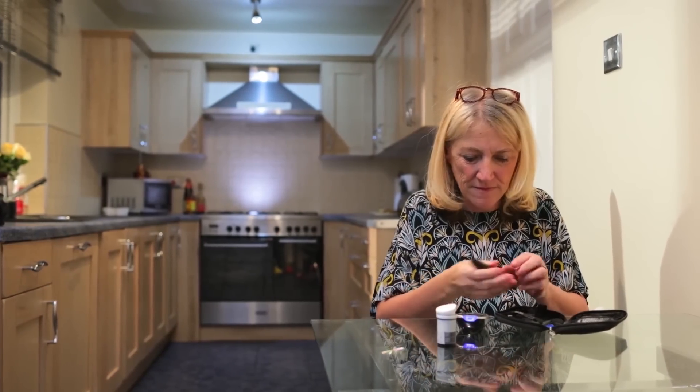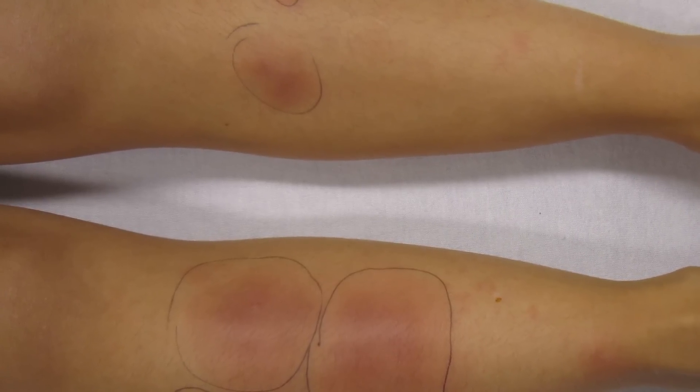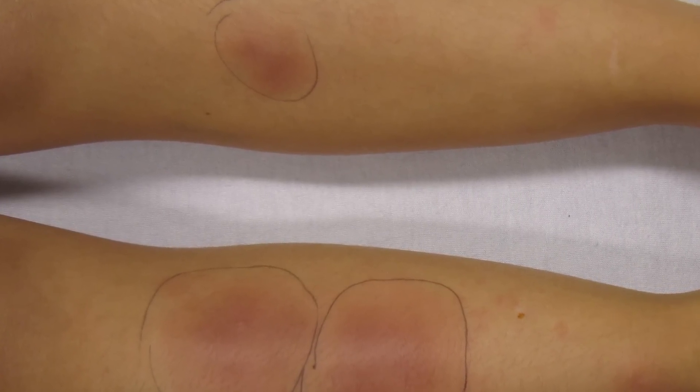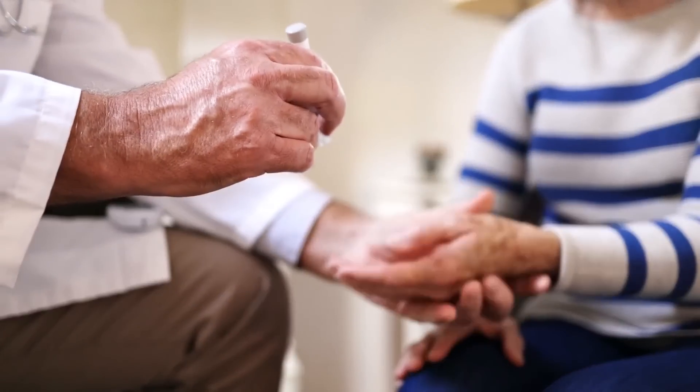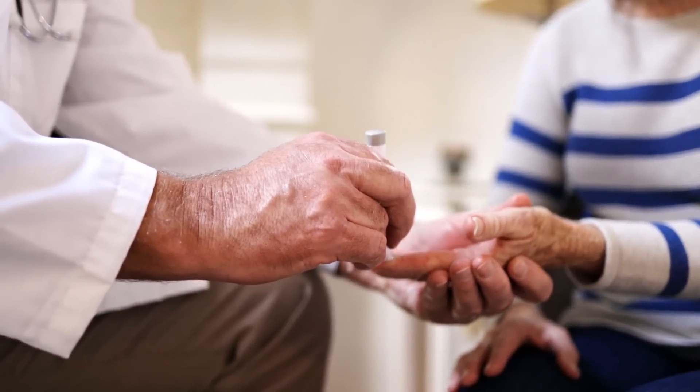Monitoring and controlling blood sugar levels is essential. Although these patches are harmless and do not require treatment, addressing the underlying diabetes can prevent the progression of such signs and other complications.